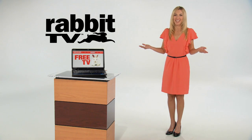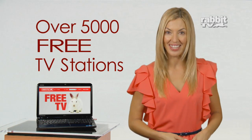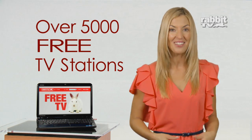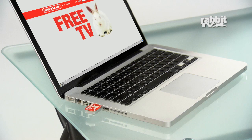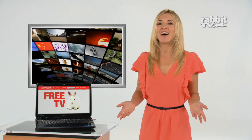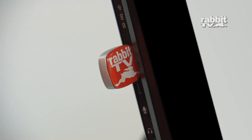Introducing Rabbit TV. With this USB, you'll have access to over 5,000 internet TV stations — over 5,000! Just plug it in and turn any computer into the most incredible entertainment system ever. You'll have instant access to Rabbit TV. It installs in seconds.